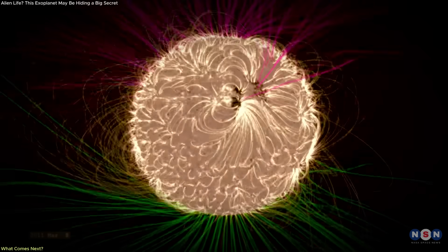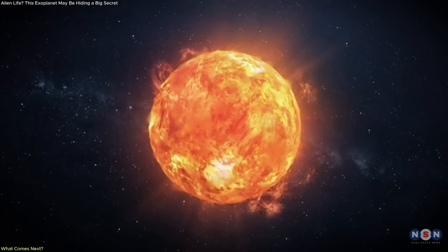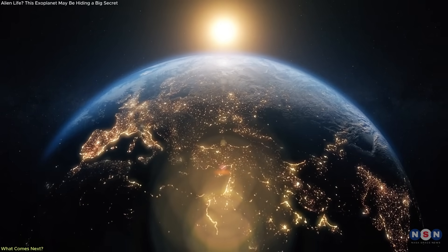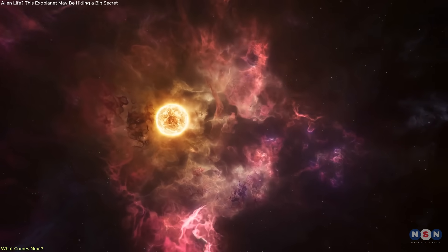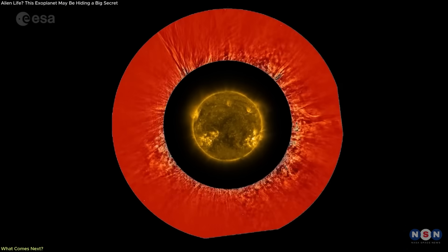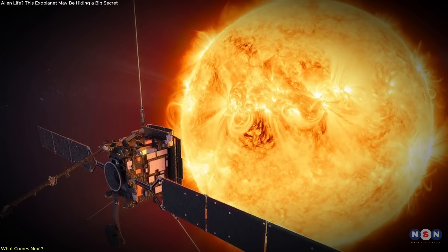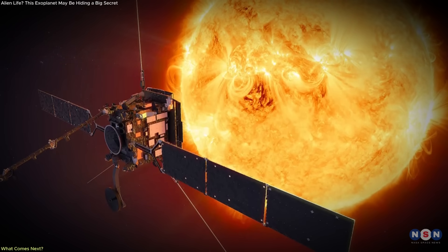The more we learn about the poles, the better we can understand not just when the Sun will flare, but how and why it does. That's crucial for long-term planning in space exploration and infrastructure on Earth. And we may find surprises — hidden structures, plasma jets, maybe even entirely new magnetic phenomena. Polar regions could hold answers to why the Sun's atmosphere is so hot, or how solar winds form and accelerate. This mission is moving us from theoretical models to real-world solar physics.